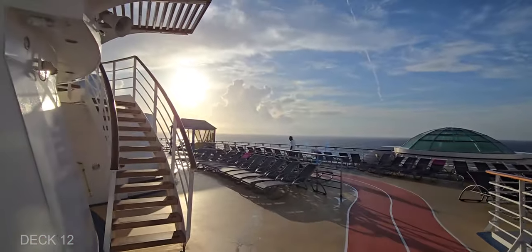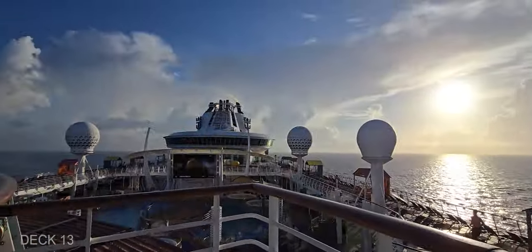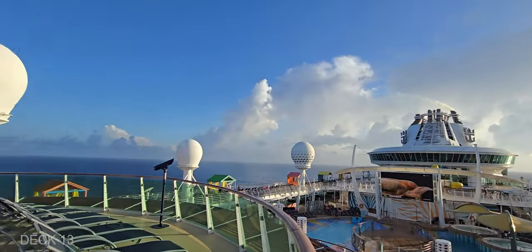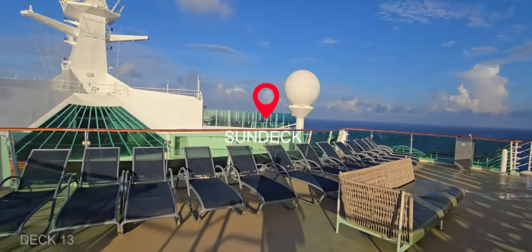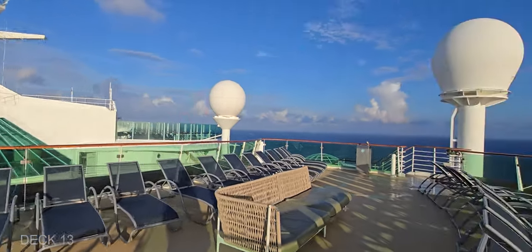Just right off of the pool deck is a sun deck. You can go up to Deck 13 and it has a really great view. There's a bunch of loungers and it overlooks both the solarium pool and the main pool — really an awesome view.